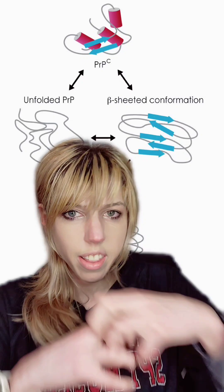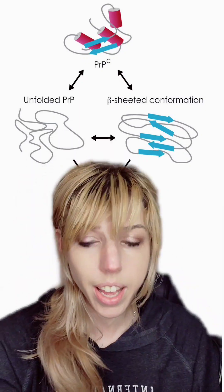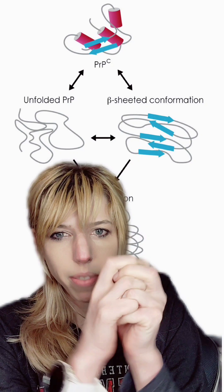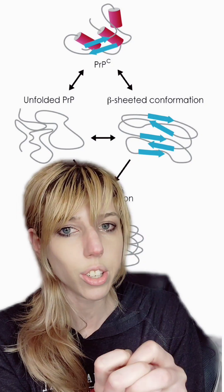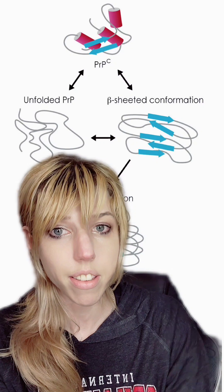Prions can bump into other proteins and turn them inside out. When they have the sticky part on the outside, they stick together and form plaques, and those turn into just holes in the brain that will eventually cause dementia and the ultimate loss of life.